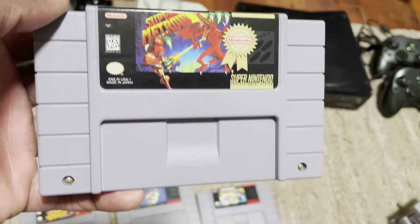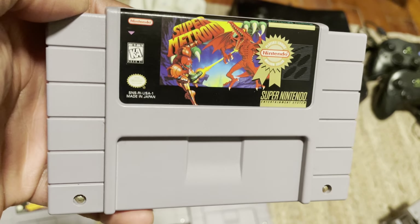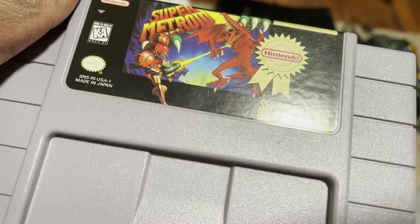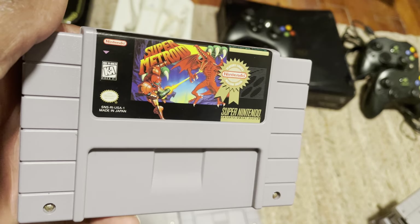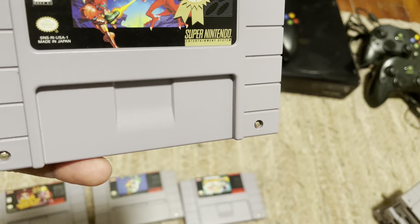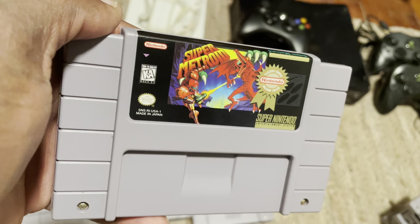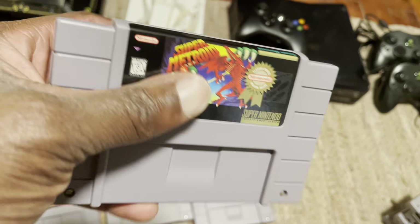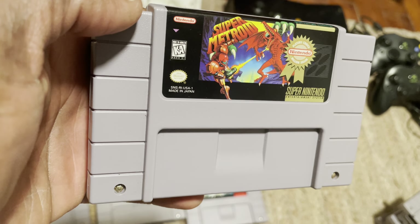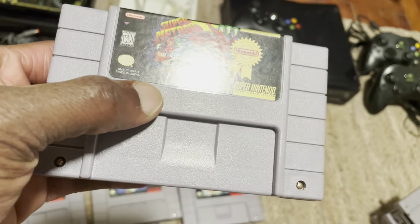Next up is Super Metroid. For a while, GameStop always had copies of Super Metroid in stock. The price on Super Metroid has fluctuated — this is one of their more expensive Super Nintendo games, not as expensive as Super Mario RPG, but priced at a pretty penny. It's going to be market price, maybe even a little higher than eBay. They will have this in stock most of the time. This is definitely one that goes fast when the buy two get one kicks in, because a lot of people are looking for an original copy. It's just a classic Super Nintendo game.